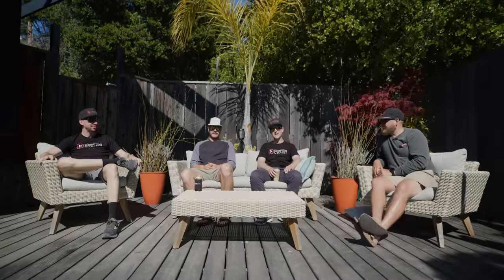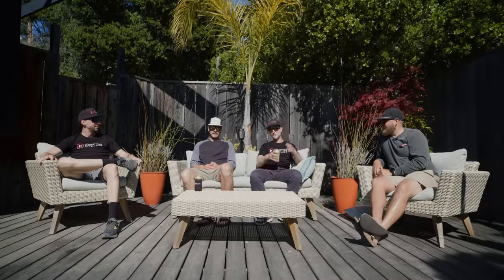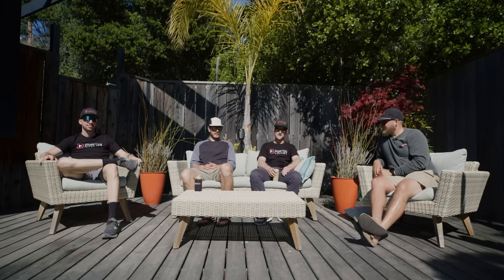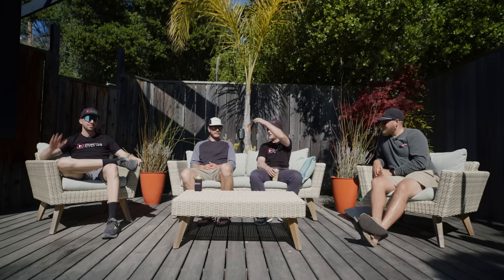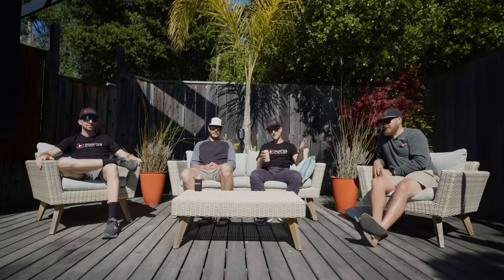We're here in Monterey at Sea Otter Classic 2023, and we're here to give you a little wrap-up of our time we spent there. It started on Thursday. I'm here with Chris, Kendall, and Jono. My name is Ian and we're going to run you through what we saw at Sea Otter 2023.